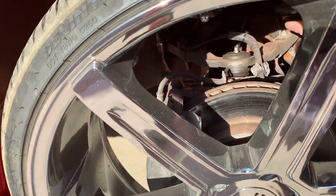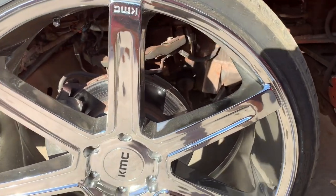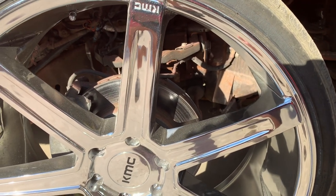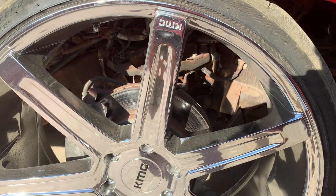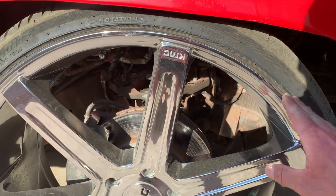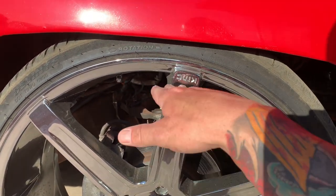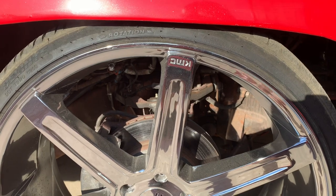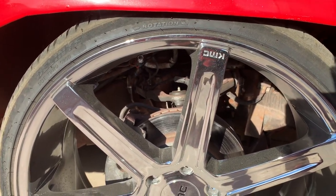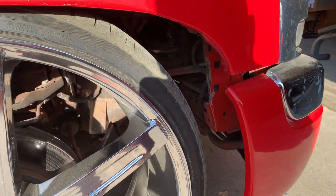I believe the A-arms are stock, or at least in the stock location. What we'll do is put either one-and-a-half or two-inch narrow arms in there, and that'll give us a little bit more turning radius when it's laid out so he can drive with it tucking a bit more. A lot of this other stuff up here will get cleaned up when we do the front tubs.